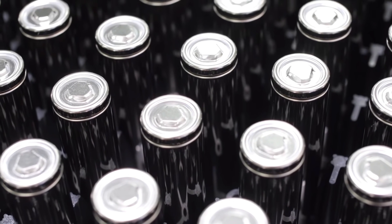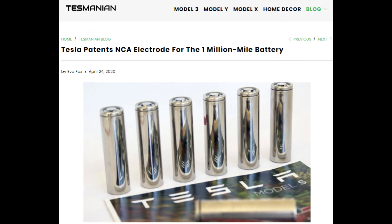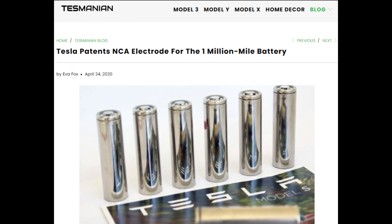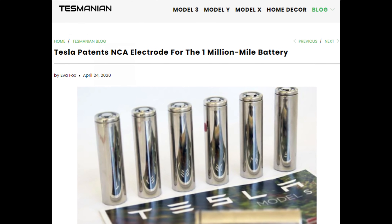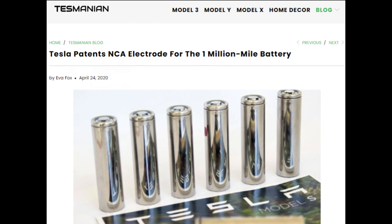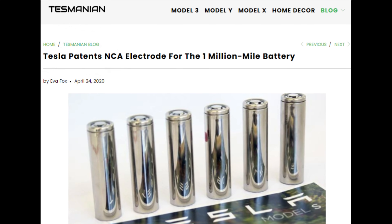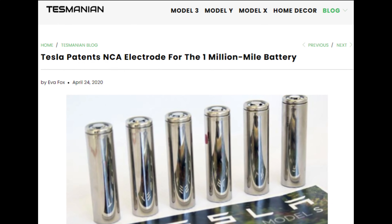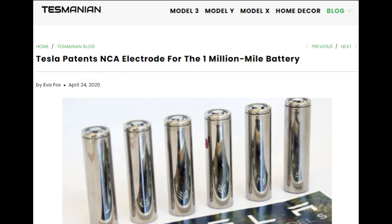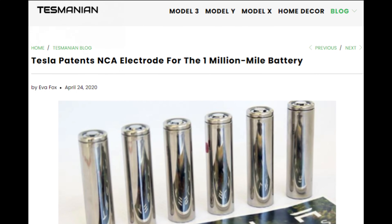Welcome back everyone, I'm Jordan Gieske and this is The Limiting Factor. In a patent published last week, Tesla revealed they've created a process for a single crystal cathode material made of nickel, cobalt, and aluminum. Today, I'll explain what a single crystal cathode is, walk you through the patent step by step, and how the patent fits with my predictions for battery day. Along the way, we'll cover some key pieces of information that I haven't seen discussed elsewhere.